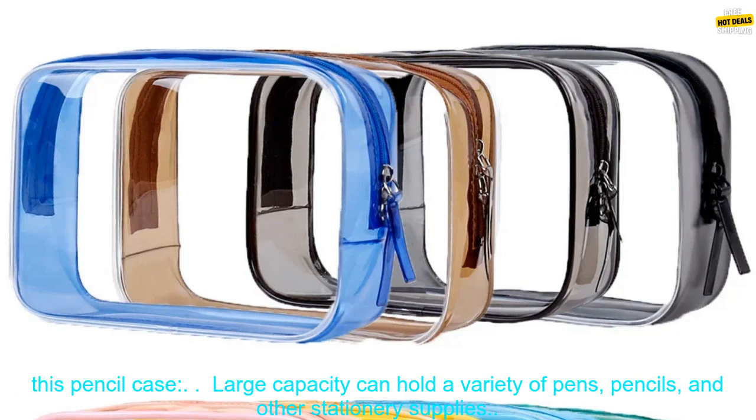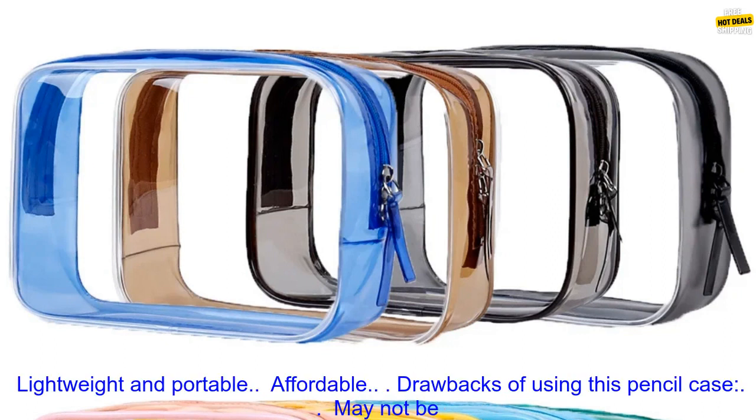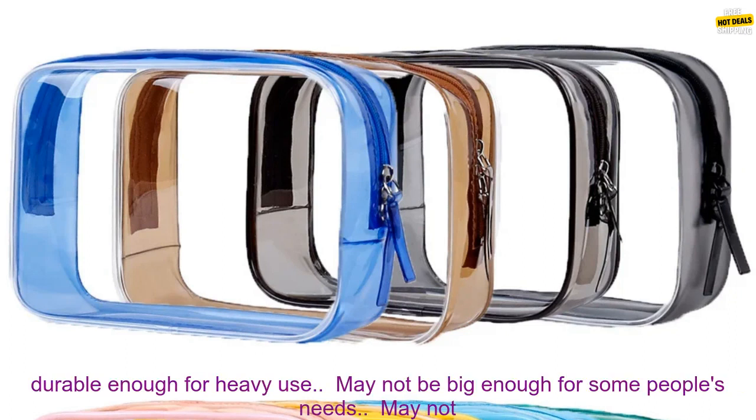Benefits of using this pencil case: Large capacity — can hold a variety of pens, pencils, and other stationary supplies. Clear design makes it easy to see what is inside. Zipper closure keeps your supplies secure. Lightweight and portable. Affordable.